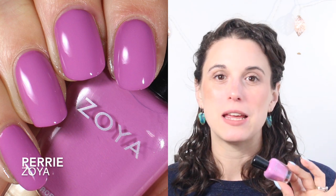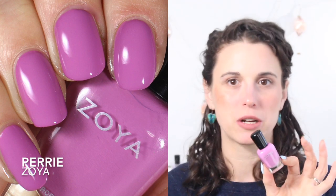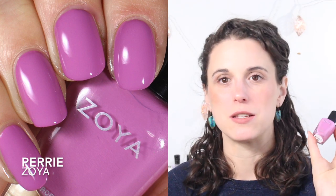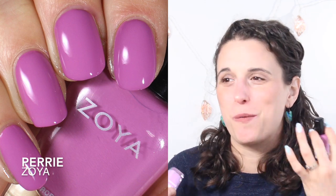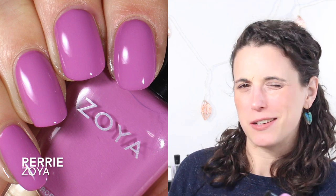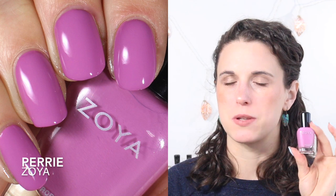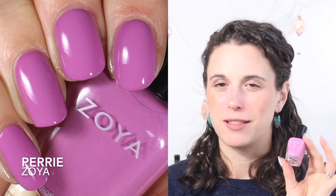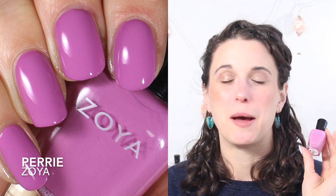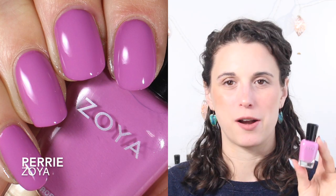The first one I picked is Zoya's Perry — I actually wore this earlier in April. It is a beautiful, very pink-leaning purple, a lot more pink than Rhododendron from All About Polish. It feels so warm and feminine but still funky and fun. The formula was a little thinner than I remembered, so I got a little bit of running and pooling, but once I reminded myself how to work with it, it was no problem and I got it opaque in two coats.